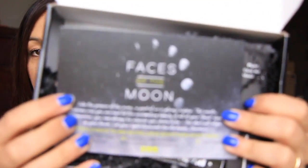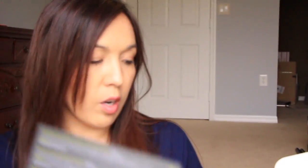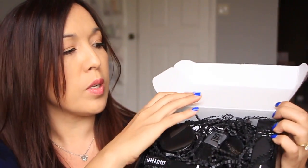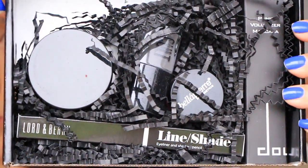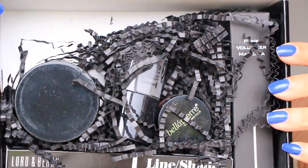So let's see here. It says 'Faces of the Moon' — that is the inside of the box right there. I'll refer to the back of the card. Look at the inside of this box. So everything is like this monotoned, gray-black theme. Pretty cool. Just opening the box, it just looks cool.